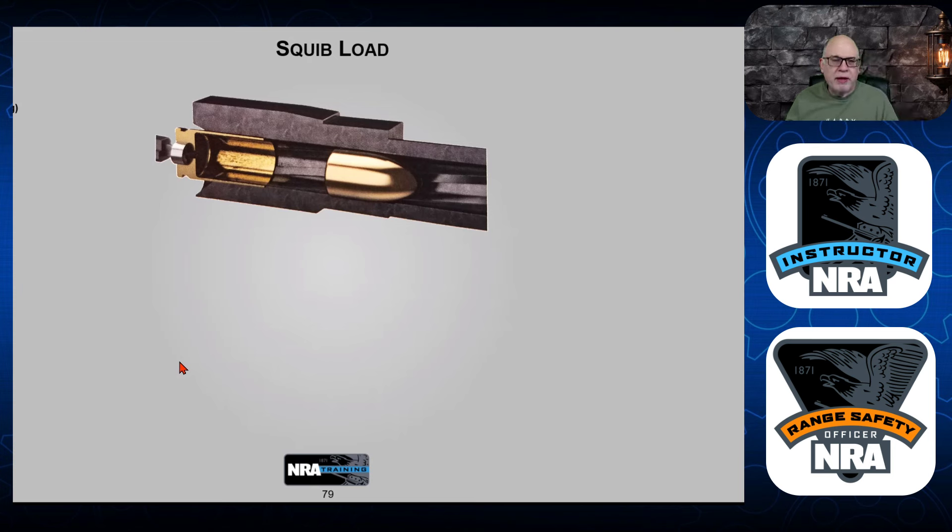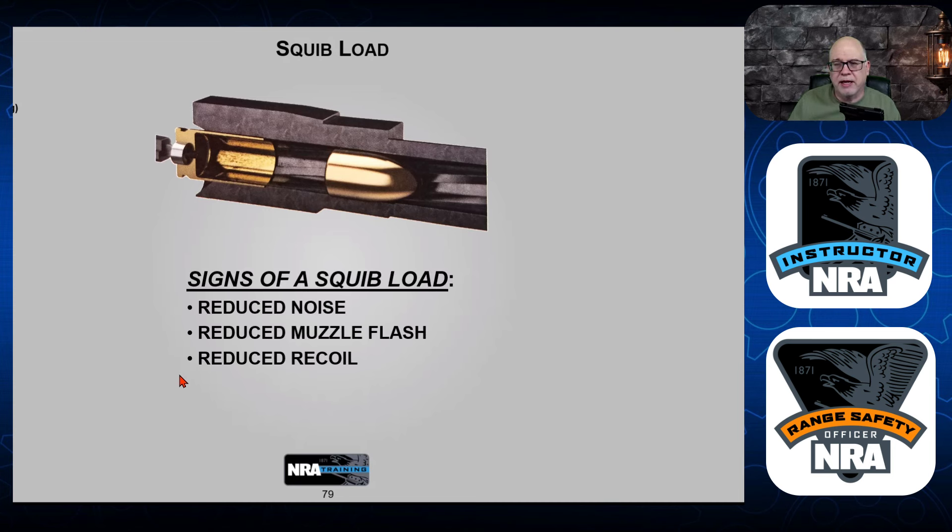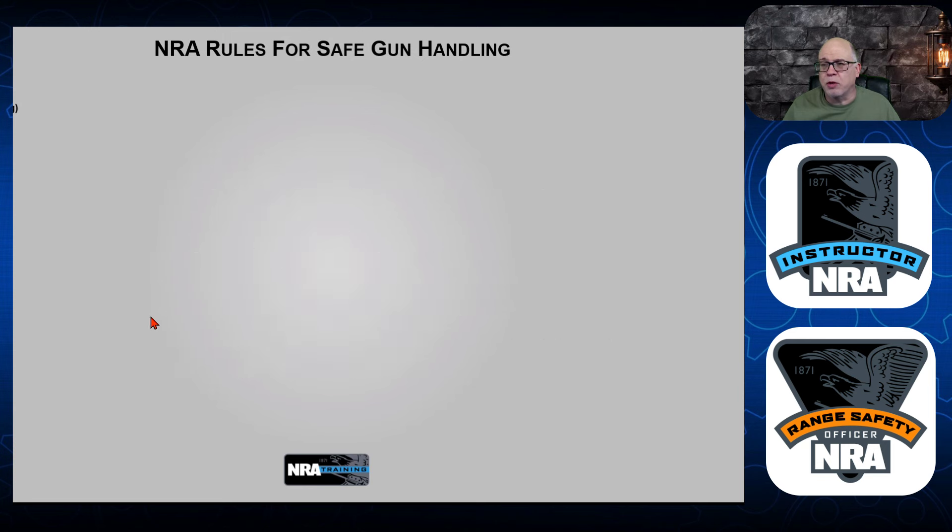Now, squib fire. A squib may have bad gunpowder, moisture, or a bad primer — or maybe the cartridge didn't have enough gunpowder in it. You pull the trigger, it goes off, but all it does is move the projectile a little bit up the barrel where it gets stuck. That is called a squib load. The signs of a squib load: it doesn't sound like the normal report, you get a reduced muzzle flash, and reduced recoil — it just feels sluggish.